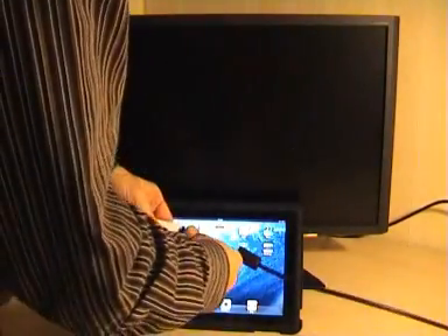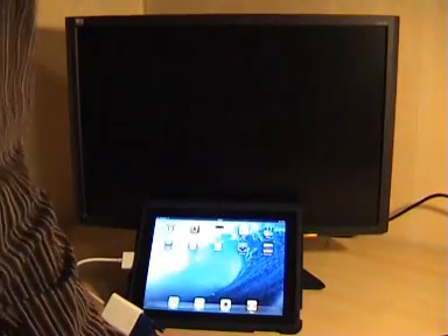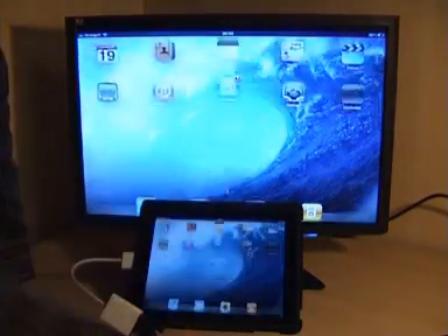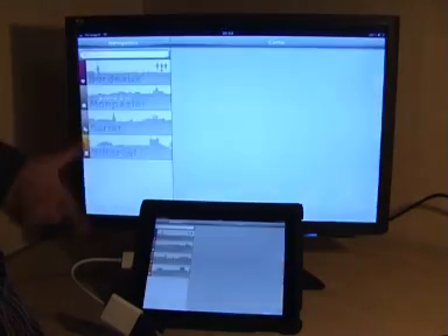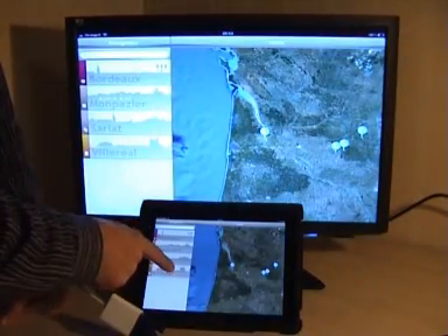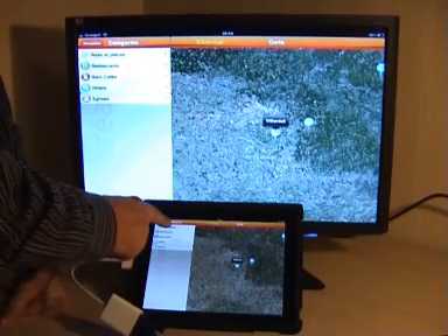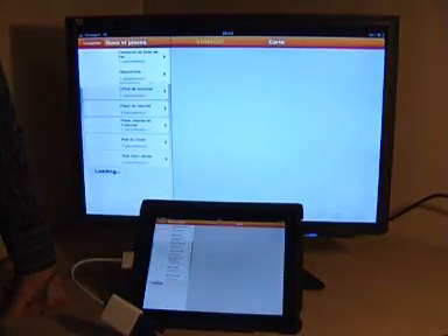Hi, my name is Paul from 360 Cinescape. I thought I'd like to show you what we can do with a jailbroken iPad, which allows dual display. We specialise in 360 virtual tours, so let's go and visit the south of France.